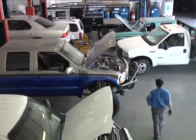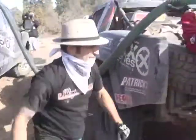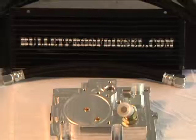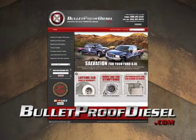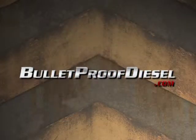Our extensive and varied background includes working with everyday vehicles all the way to off-road trophy truck pit work in some of the harshest race conditions on the planet. This gives us the experience and know-how to create the right solutions for you. Visit bulletproofdiesel.com now and find the EGR cooler kit that will work for you.